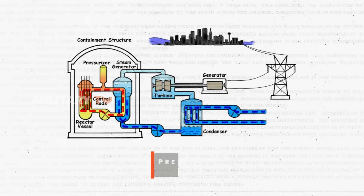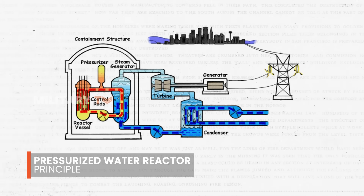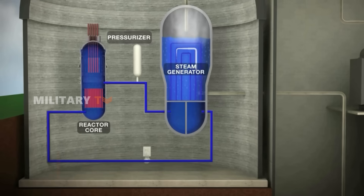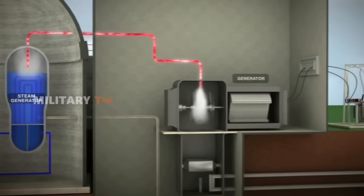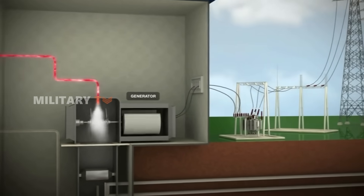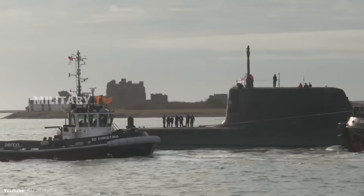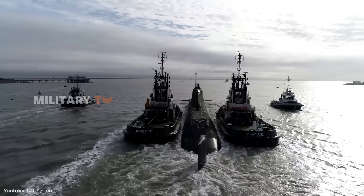The reactor's design is based on a pressurized water reactor principle, which is inherently safe and self-regulating. As the water temperature rises, the nuclear fission reaction naturally slows down, preventing overheating and ensuring a steady, reliable power output. This safety feature is crucial for maintaining the submarine's operational integrity, even under the immense pressures of the deep sea.